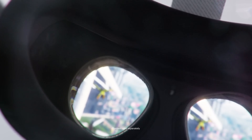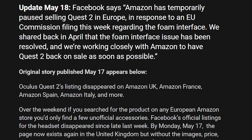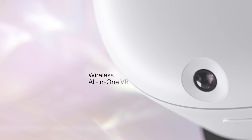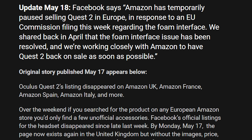Because of European regulations, Oculus did change their manufacturing process, and now they're working to get it back. Facebook says Amazon has temporarily paused the selling of the Oculus Quest 2 in Europe in response to an EU commission filing this week regarding the foam interface. We shared back in April that the foam interface issue has been resolved, and we're working closely with Amazon to have the Quest 2 back on sale as soon as possible.